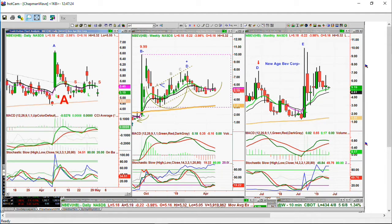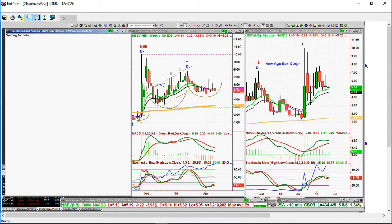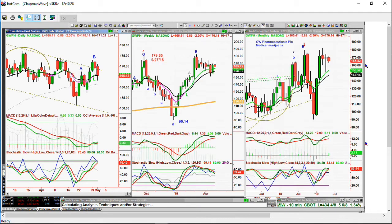I was asked about GWPH — GW Pharmaceuticals. Look at that on a smaller basis. It's had the same thing for the last nine or ten weeks — just been in a trading range, big trading range, 150 to 180. But think of that as 1.5 to 1.8 — it's almost the same, you're trading even bigger percentages.